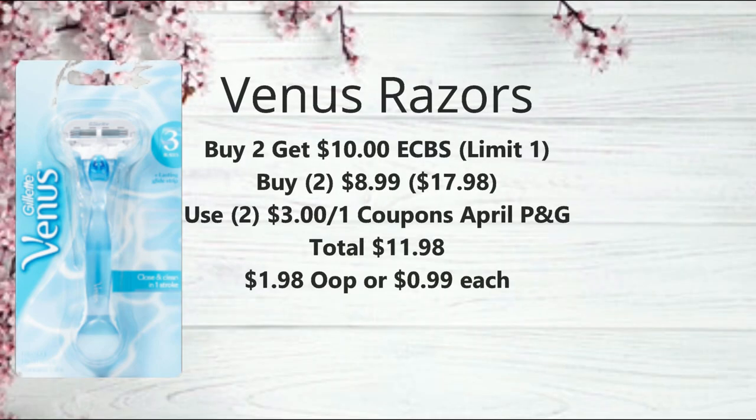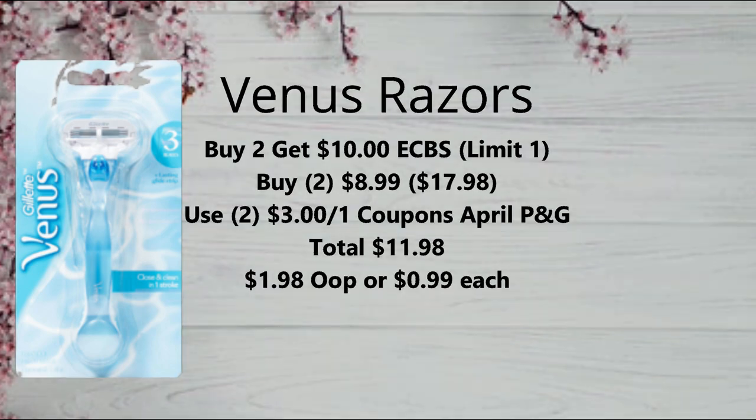Next we have the Venus Razors on promotion again this week — buy two, get a $10 extra buck, limit of one. Pick up two at $8.99 each, bringing your total to $17.98. Use two of the $3 off one coupons from our April P&G. I also found $3 off coupons from a little machine next to the razors at my store, so check that out. That brings it to $11.98. Get back the $10 extra buck, making them just $1.98 or $0.99 each. If you have a Venus Razor CRT, use it for even better savings.